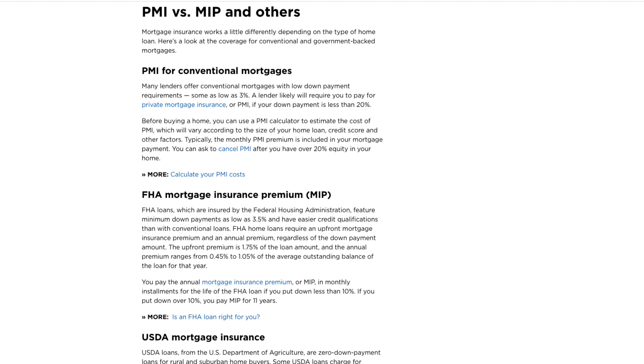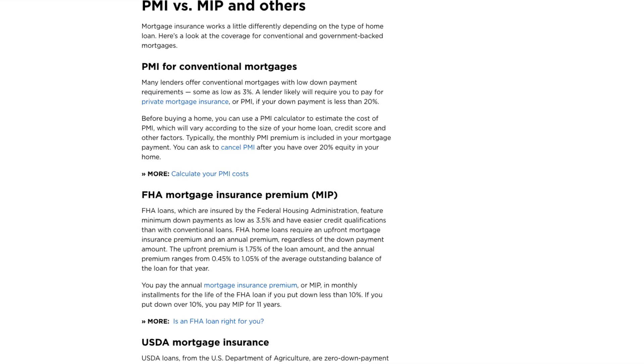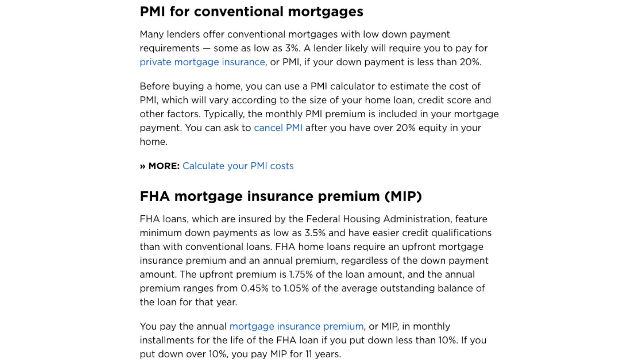Most people are unaware, but there are four different types of PMI, and you should understand that depending on the type of loan you are getting, it may be called different things. PMI for conventional mortgages is added to your loan if you put down anywhere from 3% to 19%. FHA loans require a mortgage insurance premium that is added to your loan in the amount of 1.75%, and the annual premiums will cost you another 0.45% to 1.05% depending on the amount of money you put down.